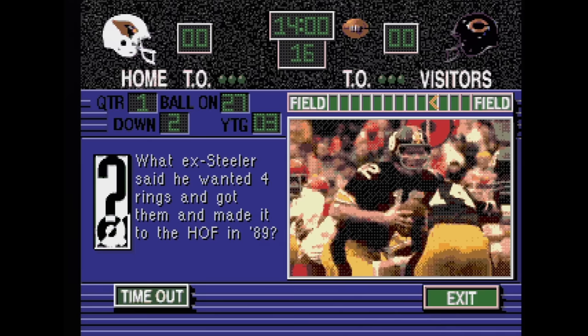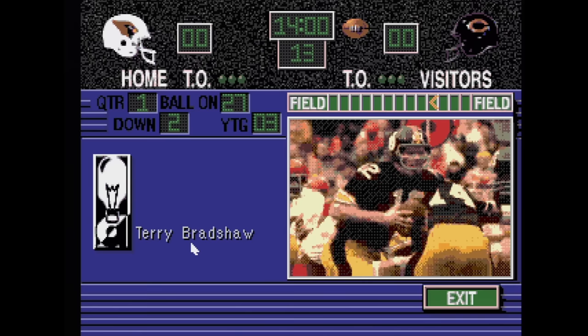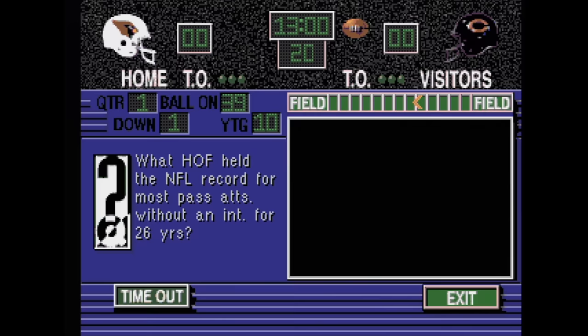NFL Football Trivia Challenge has you answering football trivia questions — that's somehow also a football game. I guess maybe if you were asking your dad to buy you a Sega CD there might be some appeal to wanting this, because of course all dads love football. It's the law.